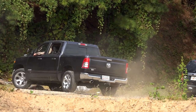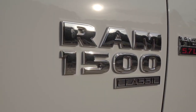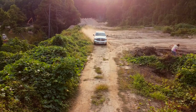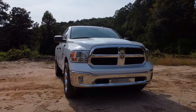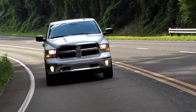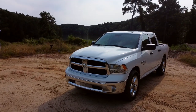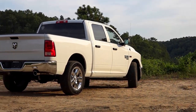When Ram came out with their new 1500, they kept producing the previous model alongside the new one, renaming it the 1500 Classic. The iconic styling still looks good today, and some people even prefer this design over the new one because of its more aggressive and powerful looks. But the most attractive thing about this truck is its price — Ram put together a very attractive package for much lower than the newest generation, making the 1500 Classic the best truck deal out there.